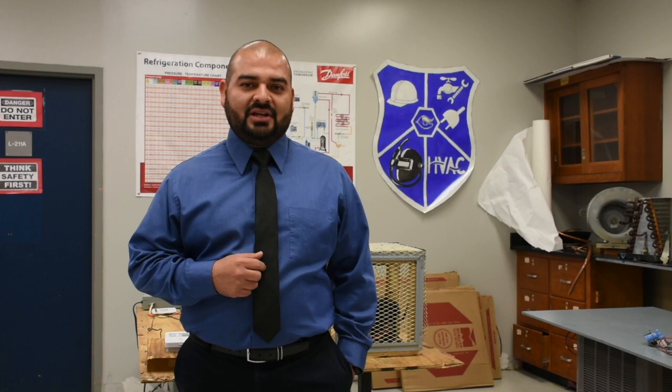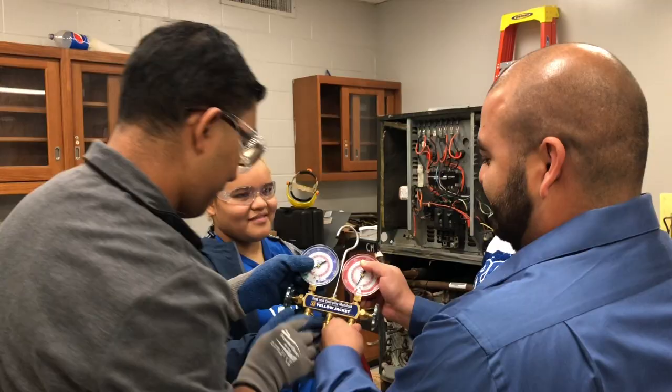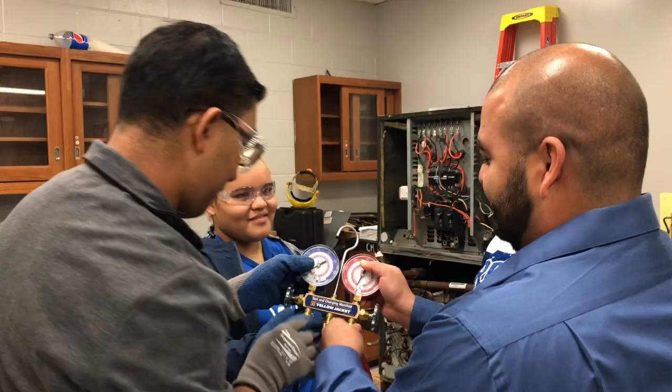Hi, my name is Oscar Ramirez and I am the heating and air conditioning teacher here at Cigarroa High School. In this HVAC class you will learn how the air conditioning and heating system keep your house or business at a comfortable temperature.